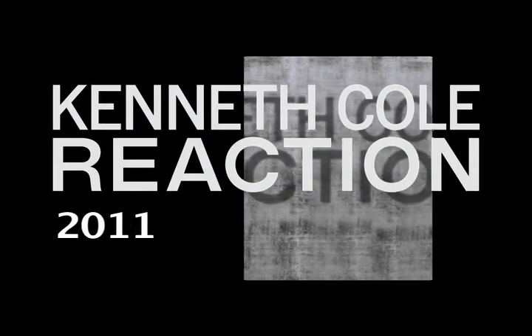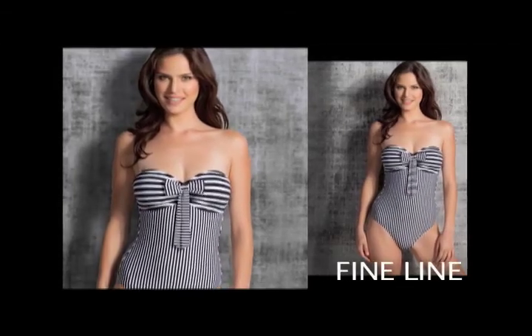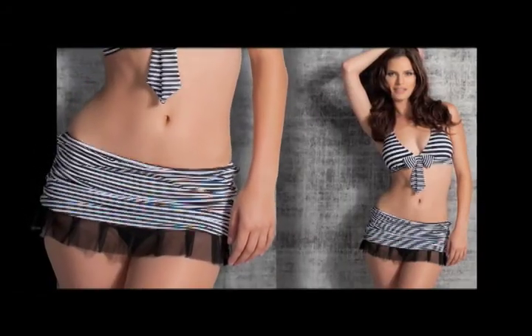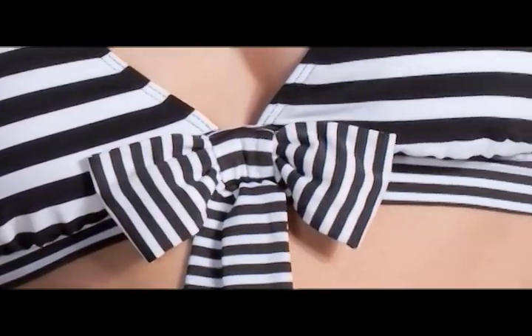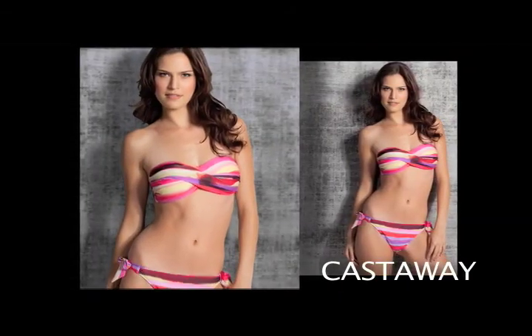For 2011, Reaction is all about playful prints and fun solids. The Fine Line Group features traditional black and white nautical striped suits that will appeal to women who want a classic look. To add a sense of fun to this classic print, a black mesh ruffle has been added to the skirted pant, and a striped center bow adds a sense of playfulness to the one-piece bandeau and halter top. The stripes in the Castaway group have been done with a watercolor effect, making it the perfect choice for women who want stripes with a contemporary twist.